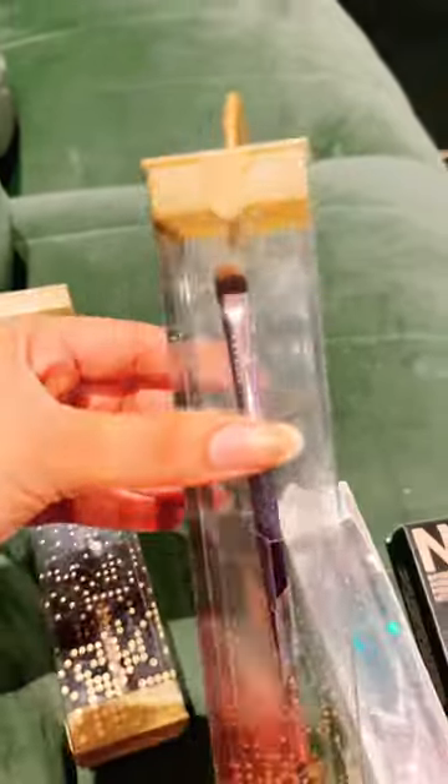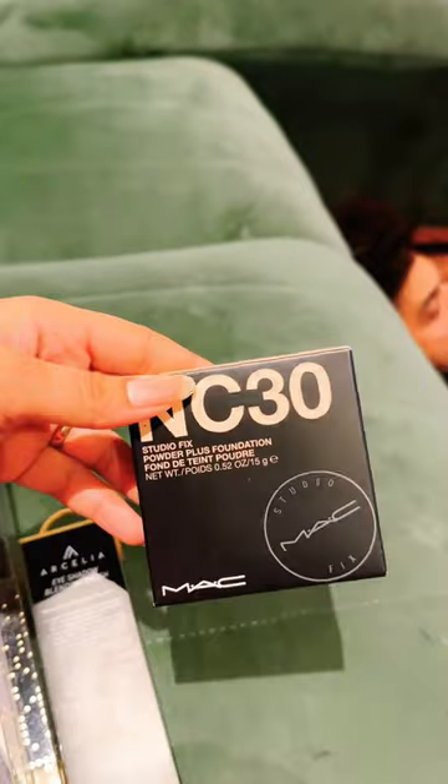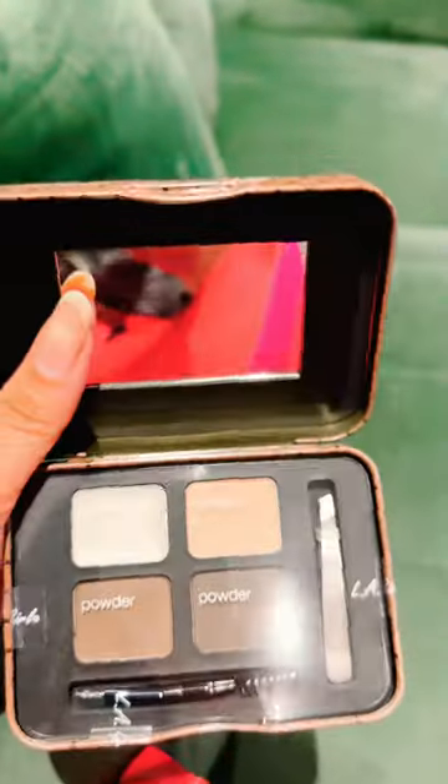I bought a lot of brushes like highlighter brush, concealer brush, and bronzer brush — all the Arcelia brand that I used for the first time. And I bought this MAC compact powder in the shade NC30, which is my favorite, and lashes and glue.